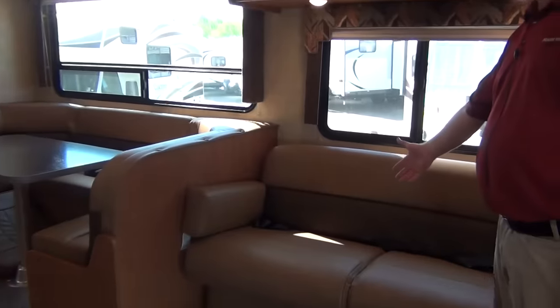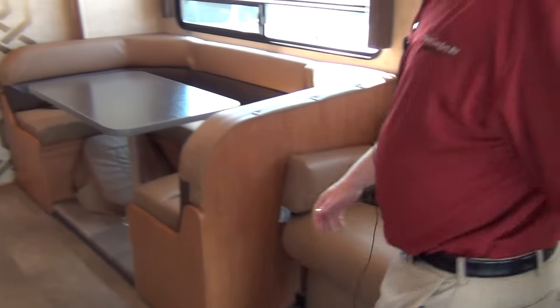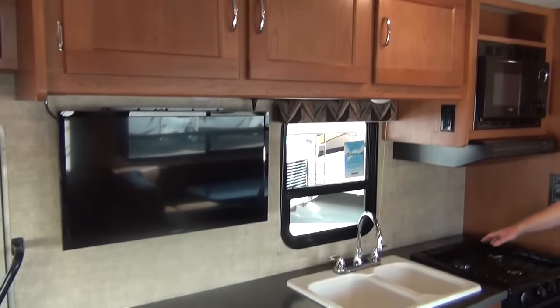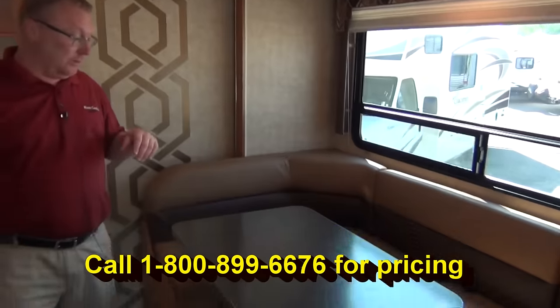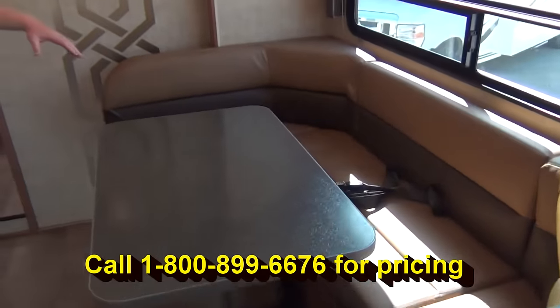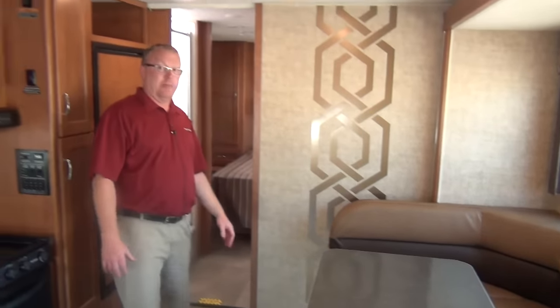Got your jackknife sofa over here, which is directly across from the TV — makes for good viewing. There's a nice amount of counter space in the kitchen, with good cabinets above and below. There's also a huge U-shaped dinette that allows you to get a lot of people around it to eat dinner, and it also makes a good-sized sleeping area if you have some company over.